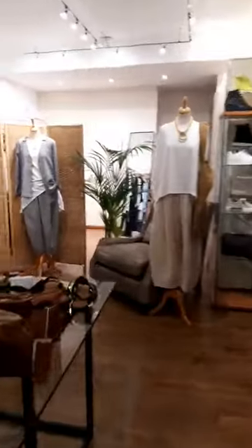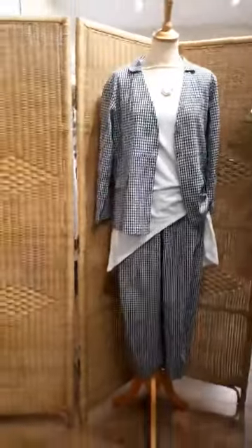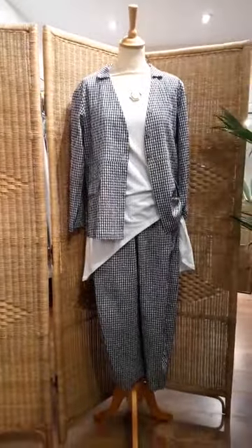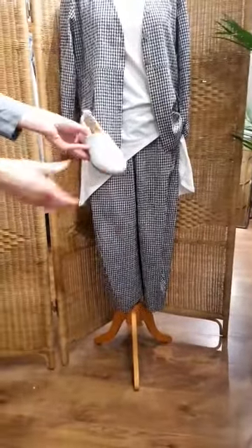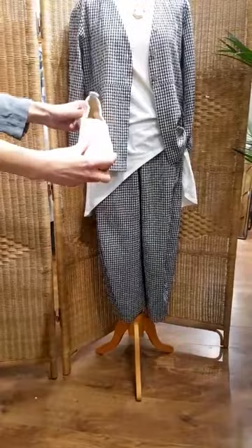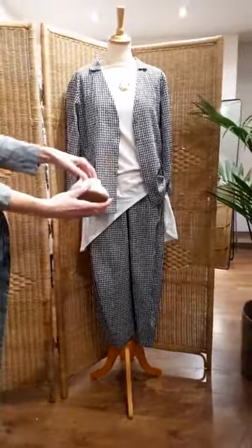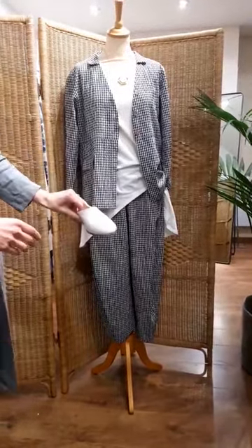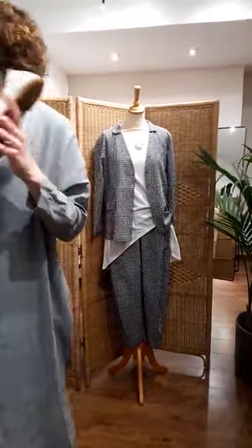I'm just going to take you back down to the mannequin to see the outfit in full. We like these little shoes — these have just come in, you might have seen a recent post. They're the Muse shoes — a really lovely soft leather, modern little pump. Slightly new take on the pump, but in the panna cotta colour, which is a great neutral. It's really good with the Mama Bean and the Rami collections.